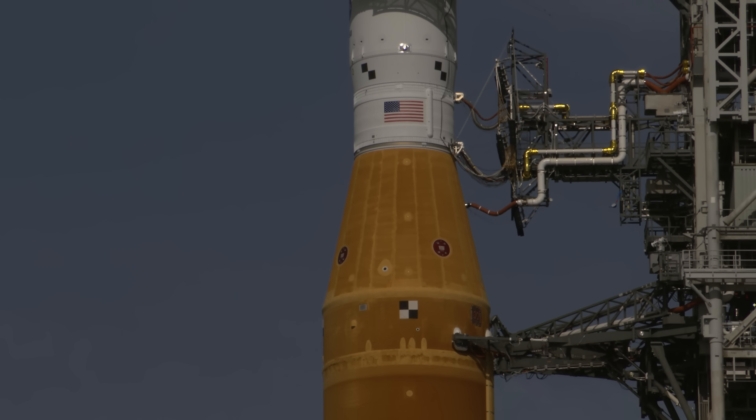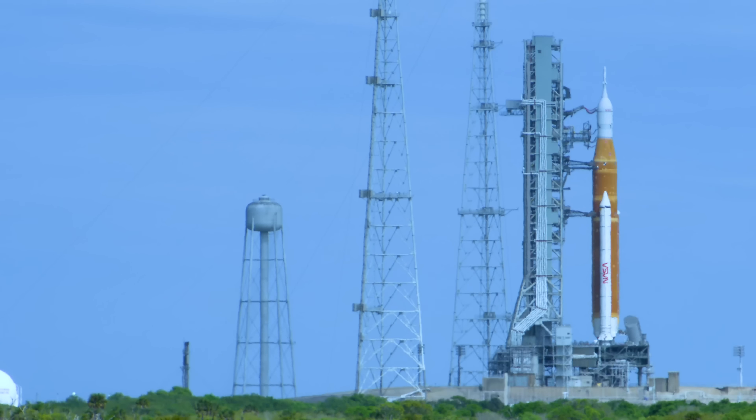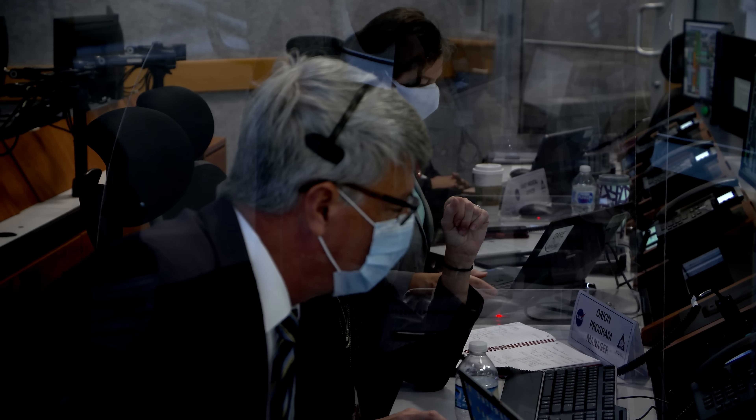When we get to the pad, the pad team will be connecting all the interfaces between the pad and the mobile launcher so that we can start our operations at the pad. At that point, the launch director takes over and she will go down the sequence as if it was really a normal launch day. Wet dress rehearsal is essentially launch without a launch — it is really done to verify and validate all of the pieces that go into the launch countdown.